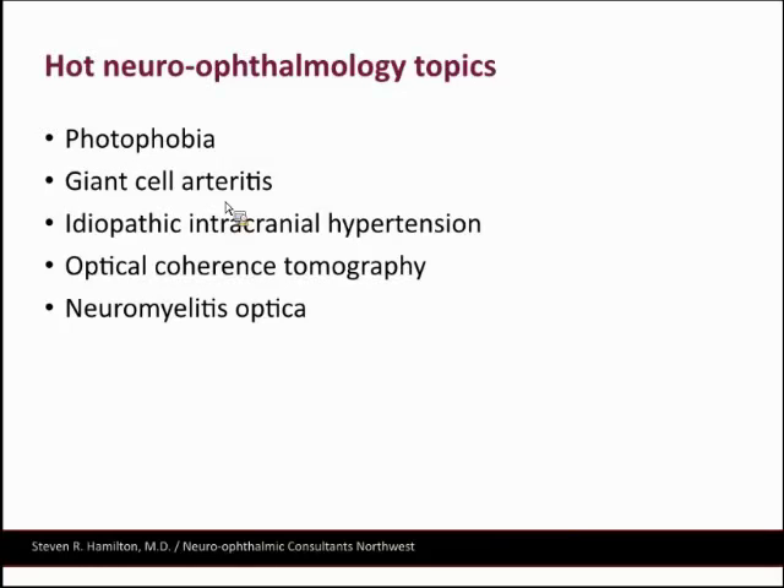The topics are: photophobia, which every neurologist is going to see for sure; giant cell arteritis; what used to be called pseudotumor cerebri or idiopathic intracranial hypertension; OCT in neurology, particularly with regards to multiple sclerosis care; and NMO, or neuromyelitis optica.